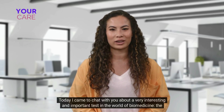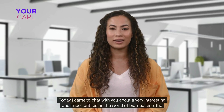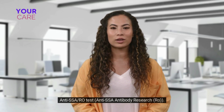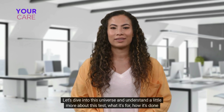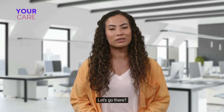What's up guys! Today I came to chat with you about a very interesting and important test in the world of biomedicine: the anti-SSA/Ro test. Let's dive into this universe and understand a little more about this test — what it's for, how it's done, and other really cool information.